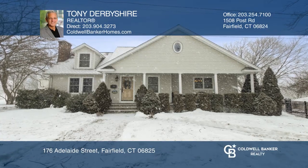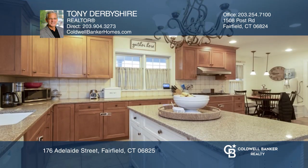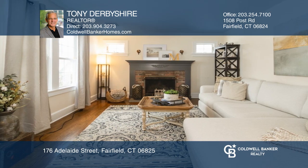This expanded three-bedroom, three-bath cape welcomes you with a relaxing front porch. The home's features include an open kitchen, a living room with a fireplace, a family room, and a foyer offering plenty of options.